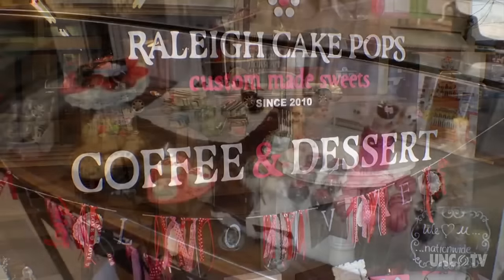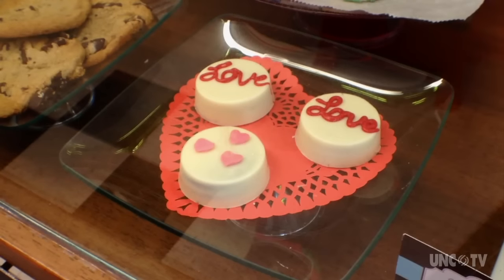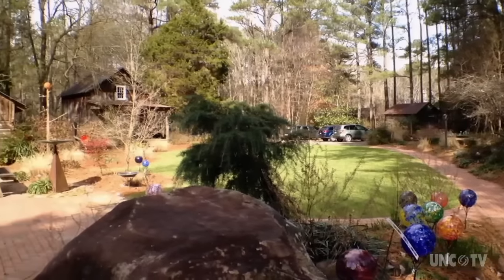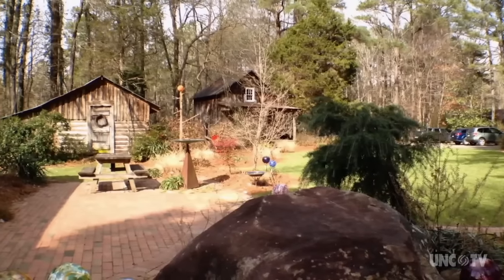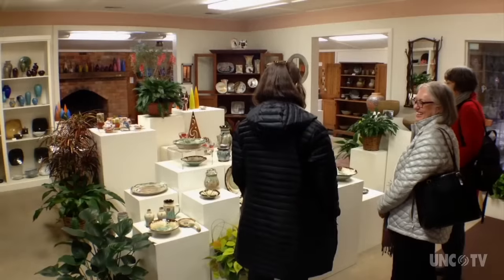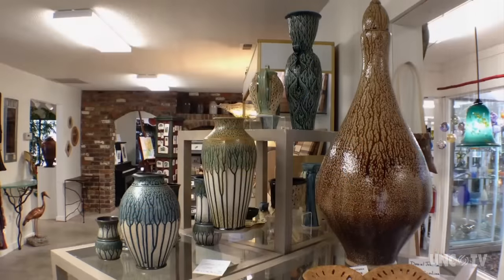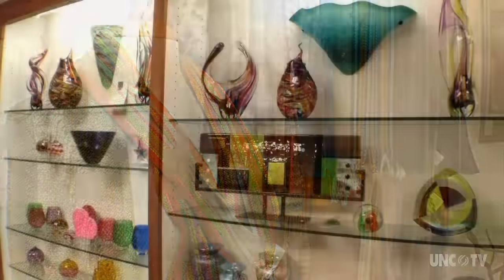Raleigh Cake Pops in Creedmoor offers handmade gourmet gifts for all occasions. And just down the road, you'll find Cedar Creek Gallery, tucked between historic tobacco barns and artist studios. The 4,000 square foot gallery features fine handmade crafts from over 250 local, regional, and national artists.